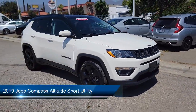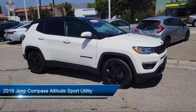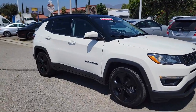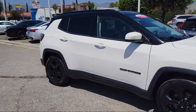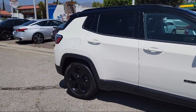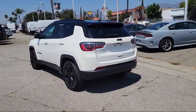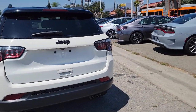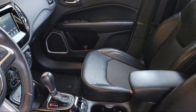It comes equipped with Park View Rear Backup Camera, Bluetooth Streaming Audio, Electronic Stability Control, Alloy Wheels, Keyless Entry, Rear Spoiler, Steering Wheel Controls, Tire Pressure Monitoring System, Media Hub, Outside Temperature Display, and has less than 55,000 miles on the odometer.